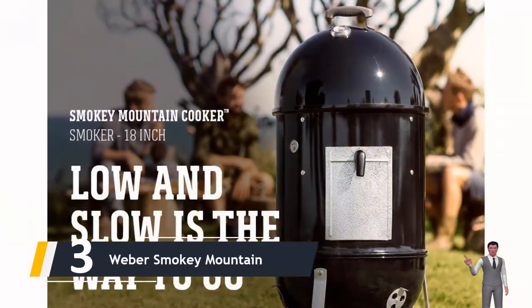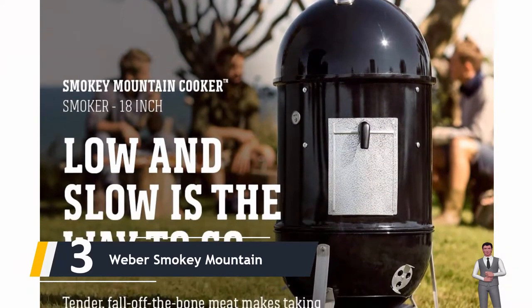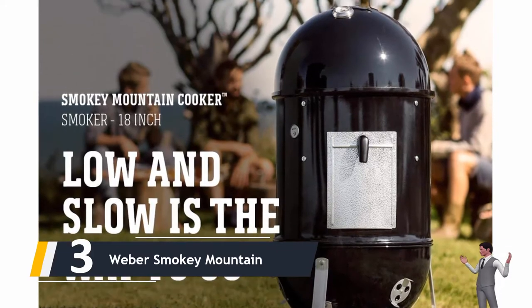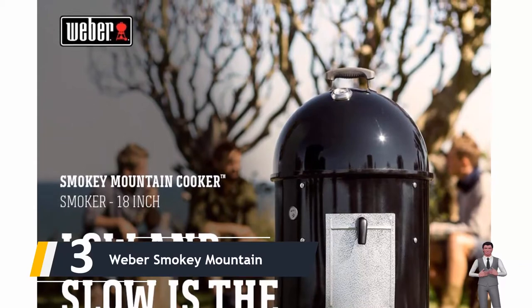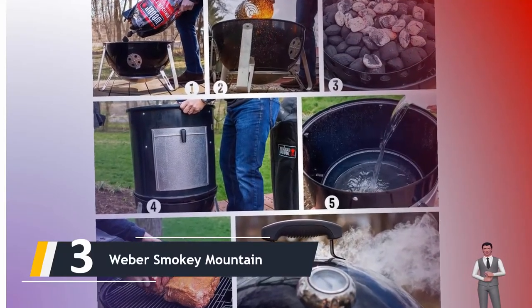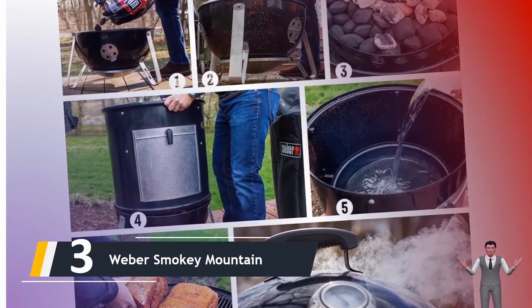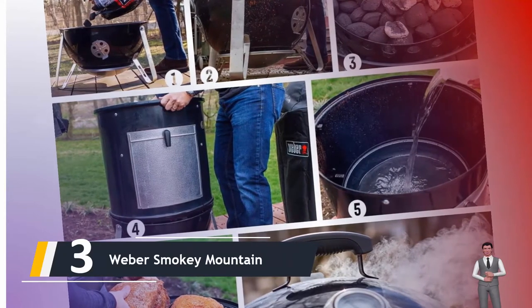Next up at number three, we have the Weber Smoky Mountain. With a rich history dating back to 1981, the Weber Smoky Mountain WSM still holds the crown for best all-around charcoal smoker. While the 18-inch model is a good size for most people, everything in this review also applies to the 14 and 22-inch models as well.